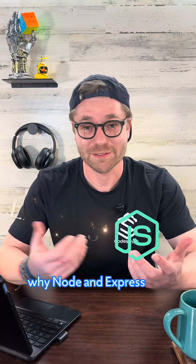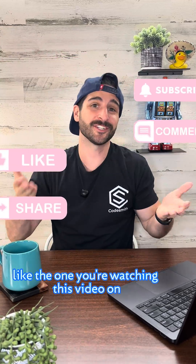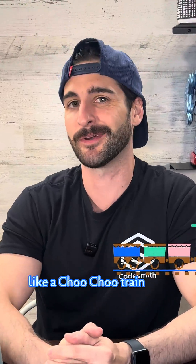Why Node and Express? They're built for apps where thousands of things are happening at once, like the one you're watching this video on. Super fast and super efficient, like a choo-choo train.